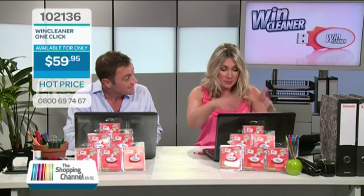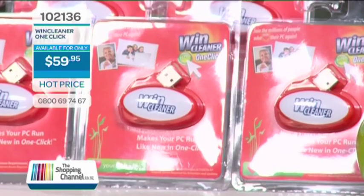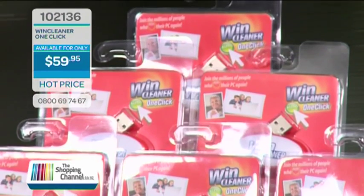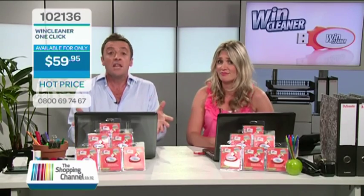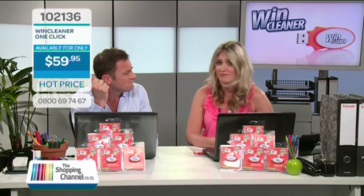Speed improved? My speed has completely improved — so fast now. The cost and hassle of getting this done professionally — if you went to a technician, they're going to charge you the best part of $100 just to turn your machine on and tell you what needs to be done, never mind actually optimising your PC. Plus, you end up exposing your privacy.